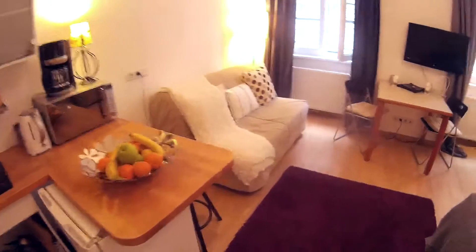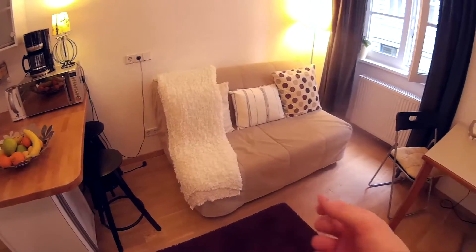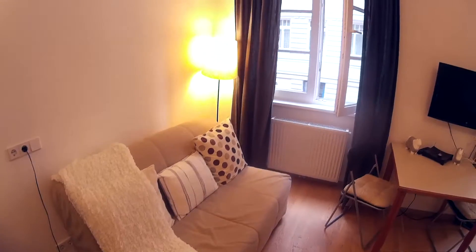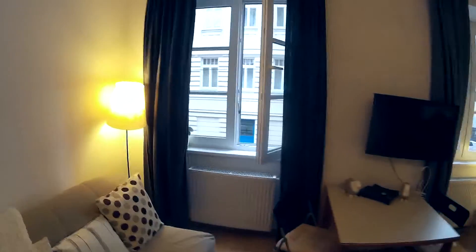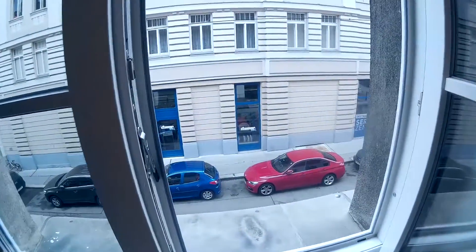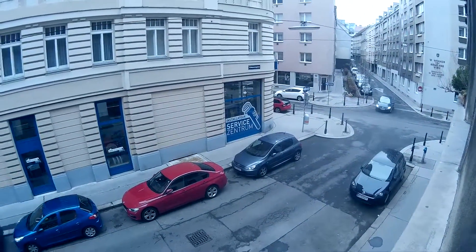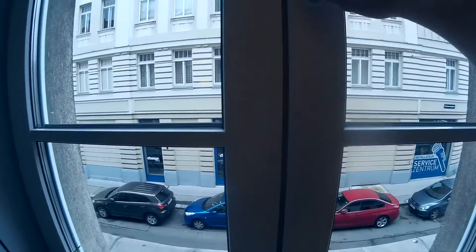Next to it there is a sofa which can be turned into a bed really easily just by pulling it, so two more people can sleep there as well. There are two large windows and a TV in the middle. It's centrally heated. As you can see, this is a really peaceful area and a really small street, so you don't have to worry about noise.